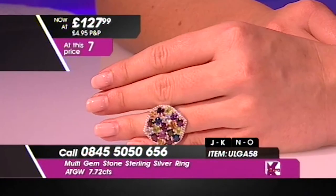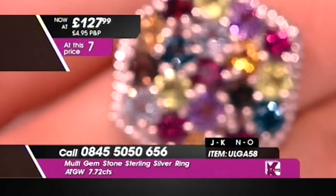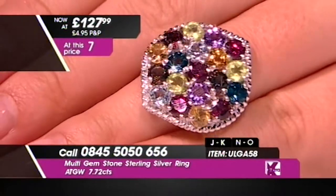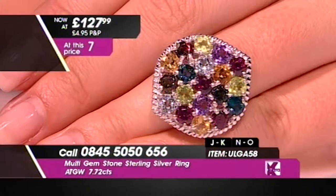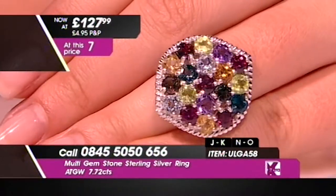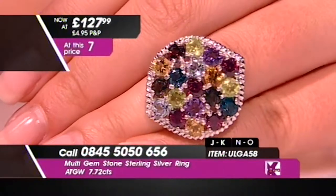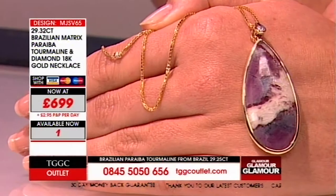Beautiful — over five and a half grams of your sterling silver. Let me just show you this stunning sterling silver work. Not only have you got those magical gemstones that are doing everything that you want gemstones to do, you've got beautiful, beautiful design. £699 — exclusive, unique, different, one of a kind.